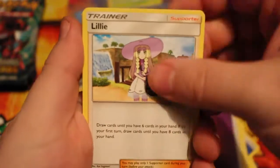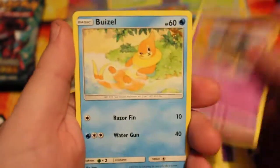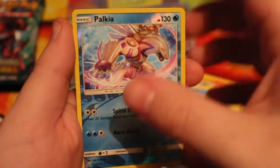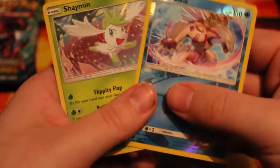Let's see what we get. We've got a Lily, Pokémon Breeder, Arbok, Voltorb, Breloom, Scraggy, Croconaw, a Reverse Palkia — that is nice — and the rare is another Shaman. That is not nice. Oh come on.